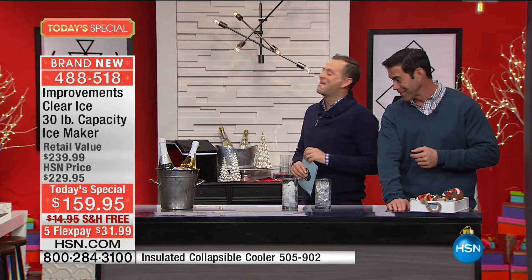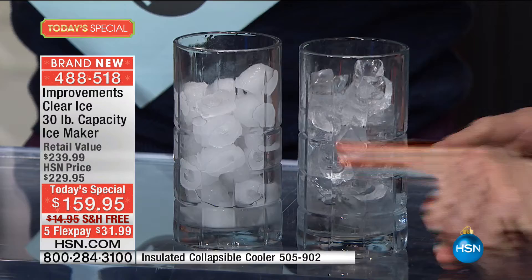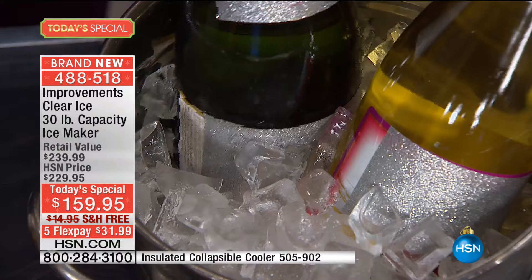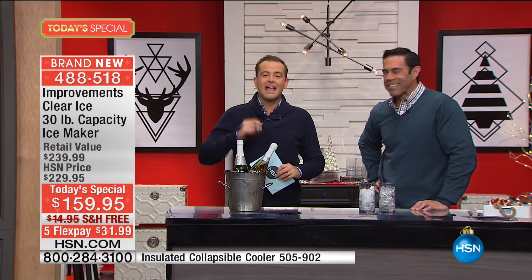Look at the difference between the two — they're fogging over. Look how nice, beautiful, and clear that ice is in that beautiful bucket of bubbly over there. You should have one of these every Monday night show. Folks, we're going to take a moment. Is it Karen in California? Karen, welcome to the show — you're live on HSN with Tim and Adam. Have you just picked up our today's special?